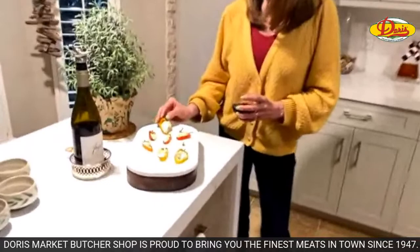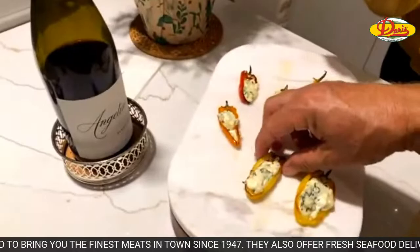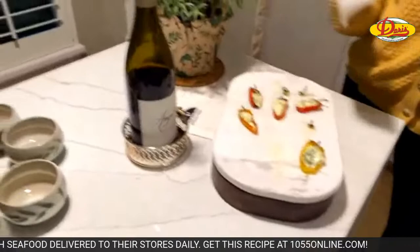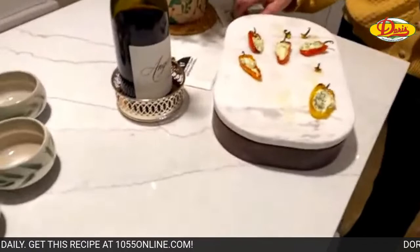After I stuffed the peppers, I slipped them back in the oven just so the cheese melts a little bit. They're really good and really easy. If you like little mini bell peppers, you can add some red pepper flakes if you want a little spice.